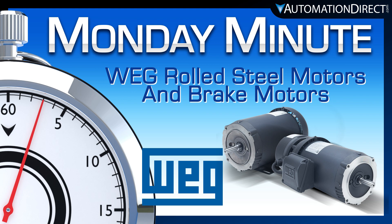Click here to buy motors for your application, and click here to see more Monday Minutes videos.